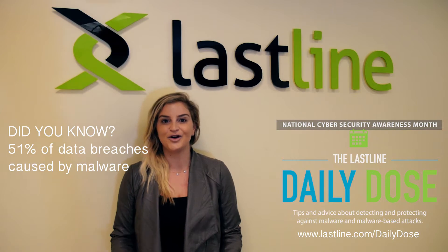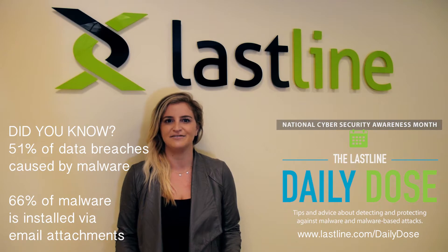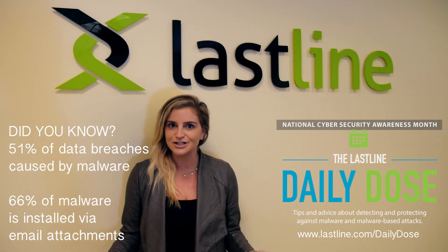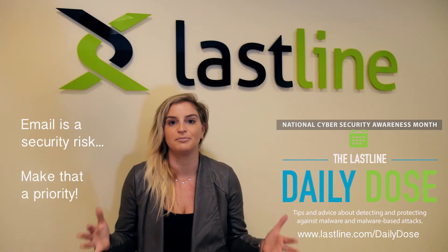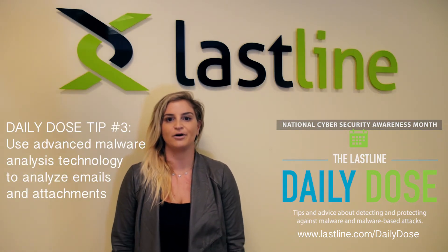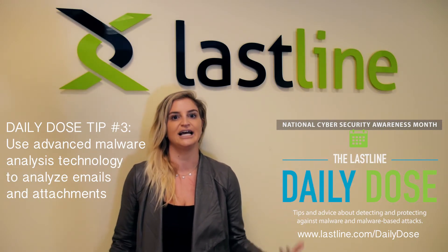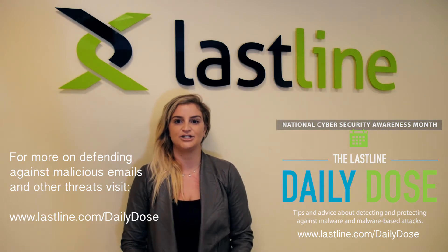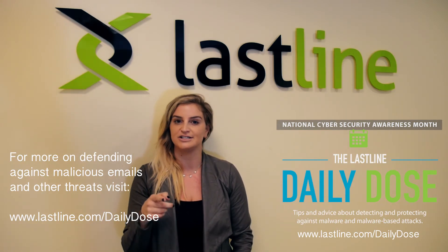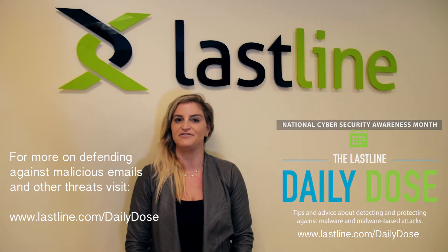Did you know that 51% of data breaches are caused by malware, and 66% of the malware is installed via email attachments? Email is a security risk — make that a priority. Use advanced malware analysis technology to get visibility into any malicious behaviors in emails and attachments. We also shared 10 specific malicious email threats to help you understand how criminals are using email and what you need to do to defend your company.